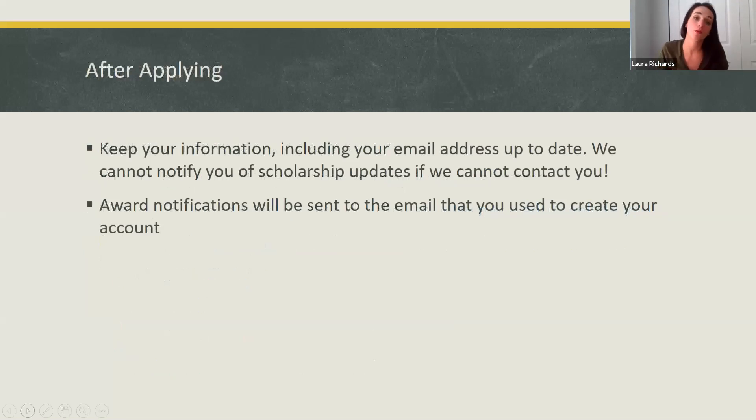After applying, it's really important that you keep your information, including your email address, up to date. We cannot notify you about any scholarship updates if we can't contact you. One thing that happens frequently is that when students are setting up their accounts, they make a typo in their email address, and then we're unable to reach them and they can't get access into their account. So make sure when you are setting up your account that your email is correct. Award notifications are going to be sent to the email that you use to create your account.